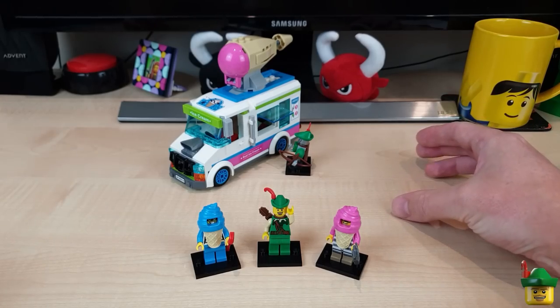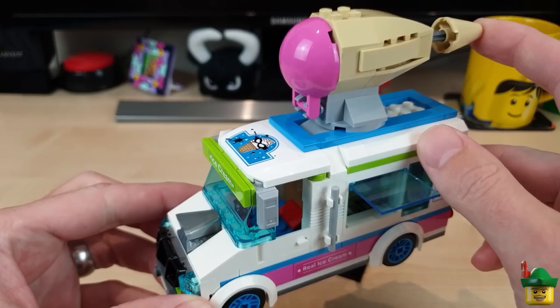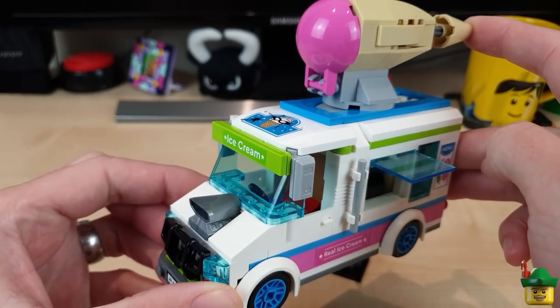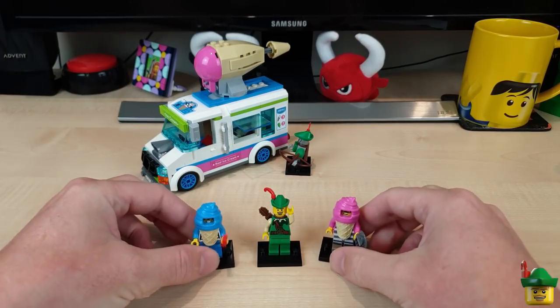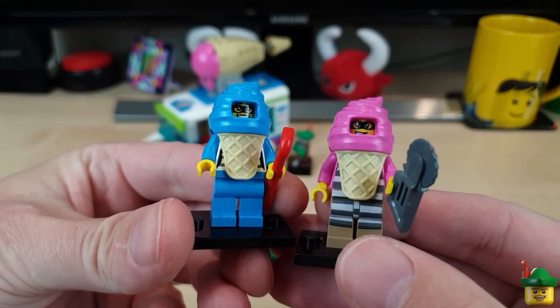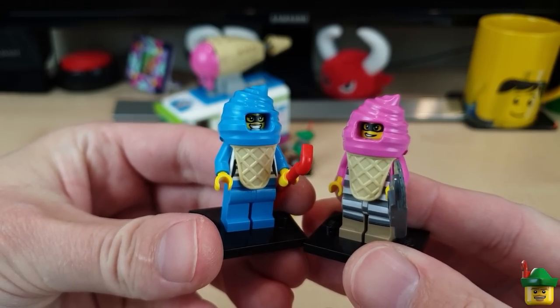You get a police car which we'll come to later, this wonderful ice cream truck with a sort of 3D cone gun on the top, which has got great colouring I think, and my favourite — these two wonderful crooks dressed up in ice cream outfits. Absolutely fabulous.